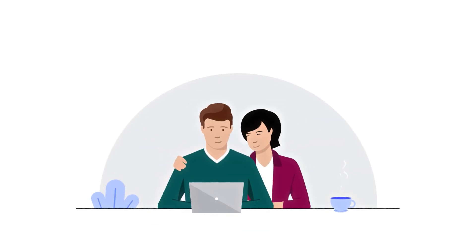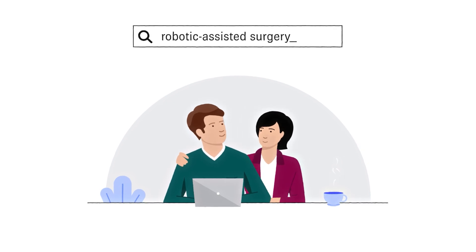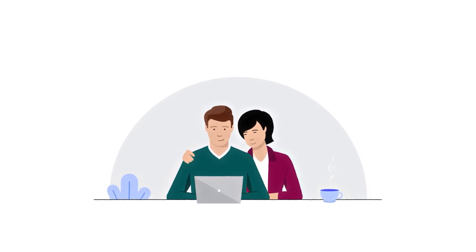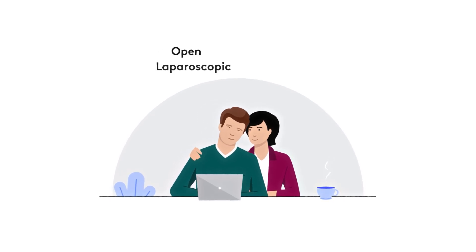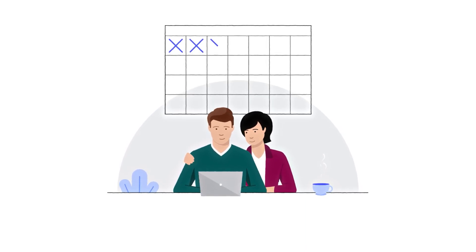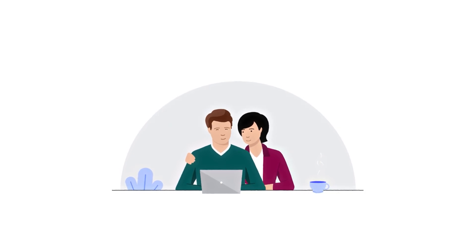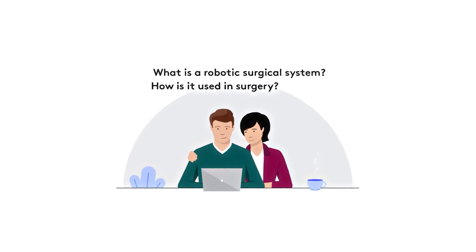Whether you or someone you love is preparing for robotic-assisted surgery, it's helpful to know what to expect. Your surgeon and care team may have proposed different surgery options, like open, laparoscopic, or robotic-assisted surgery. This video will give you an overview of a typical day with robotic-assisted surgery. We'll also cover some background on what a robotic surgical system is and how it's used during surgery.